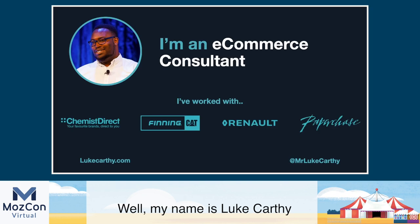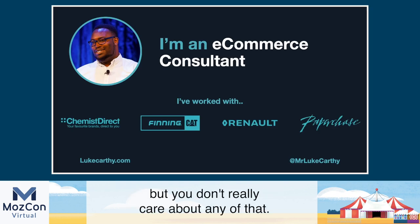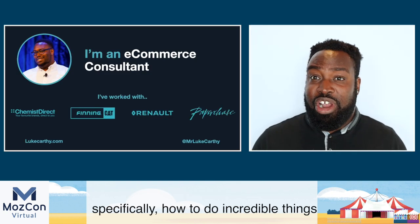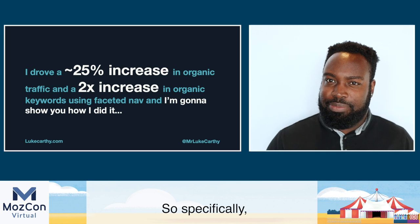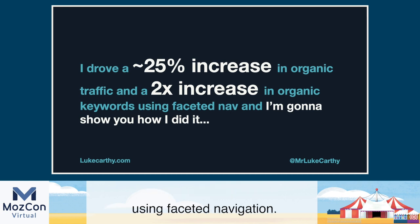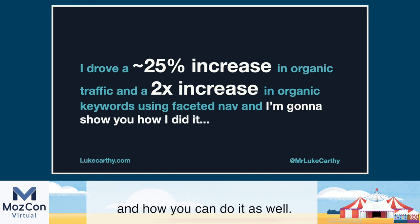My name is Luke Carthy and I do e-commerce stuff for e-commerce people. But you're here because you want the good stuff from this presentation — specifically, how to do incredible things for SEO with your faceted navigation. I drove a 25% increase in organic traffic and a two-fold increase in organic keywords using faceted navigation, and we're going to jump into precisely how I did that and how you can do it as well.